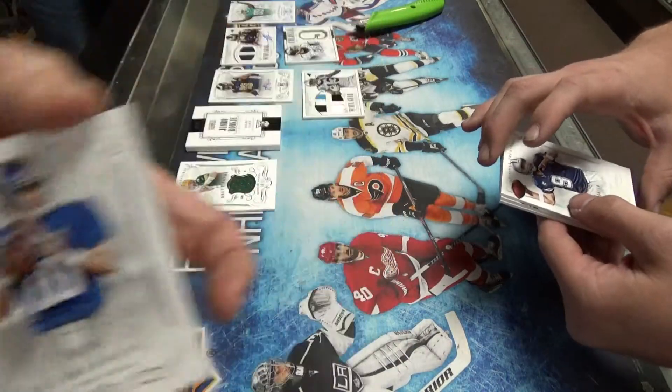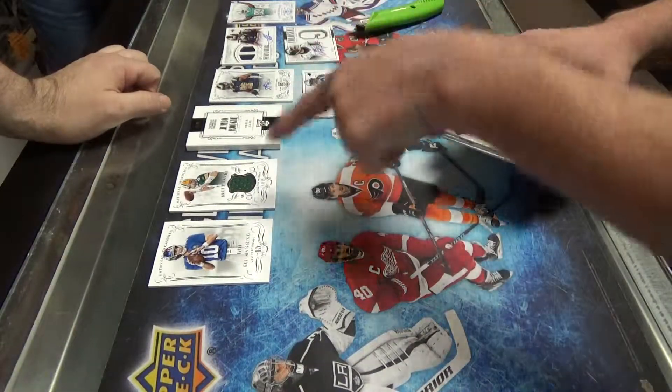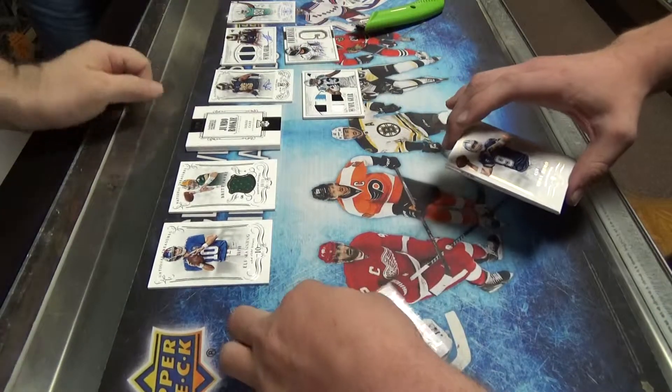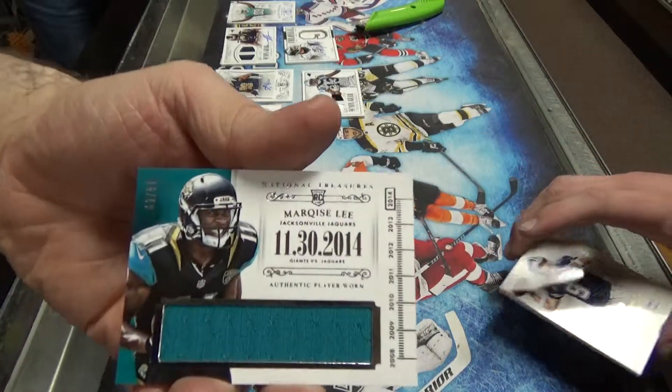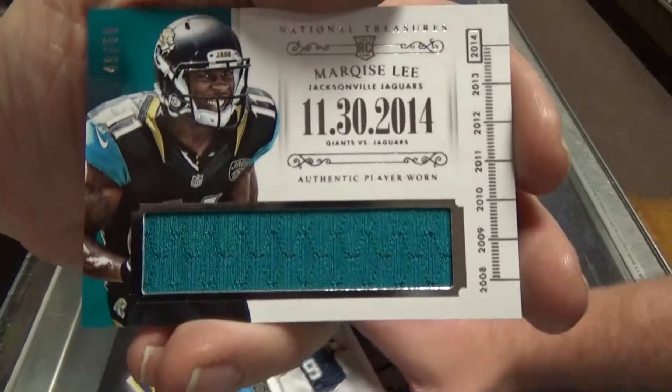Eli Manning, 86 of 99. All right, so we got one, two, three, four, five, six — two more hits. Should we? That's kind of different — Marquise Lee, 49 of 50. Marquise Lee, and that's the number. Good receiver.